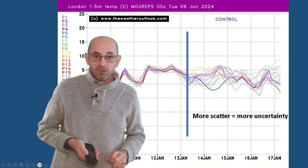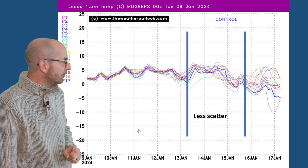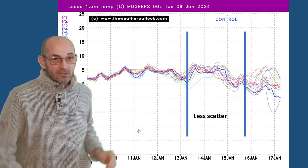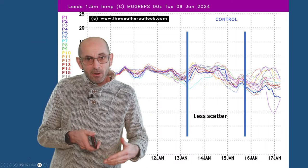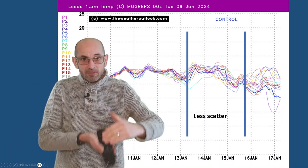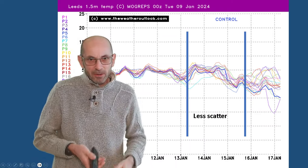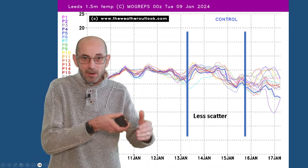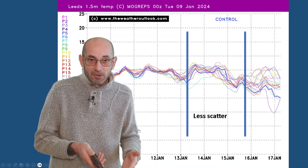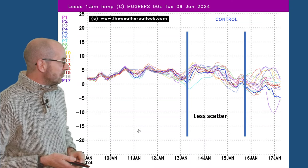There's also a potential for low pressure to be pushing up from the south west. But if we jump up to Leeds, what we see through the same period is that there is less scatter - so less chance of mild air affecting central and northern parts of the UK than in the south. That's often the case when cold spells like this develop, because they are being driven by high pressure to the west-northwest, with Arctic air moving southwards.